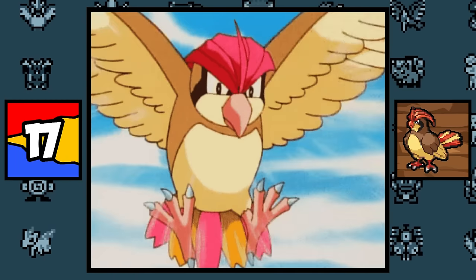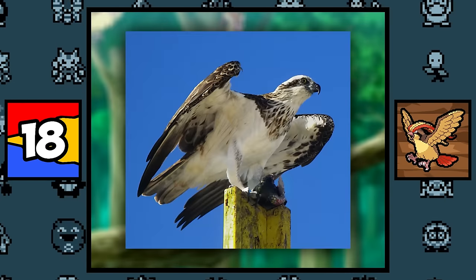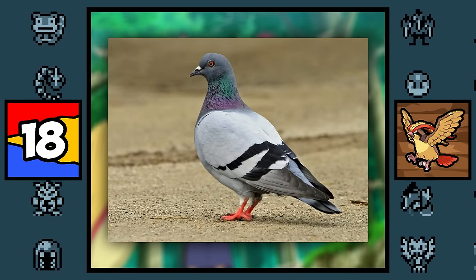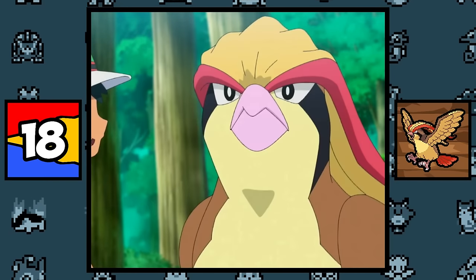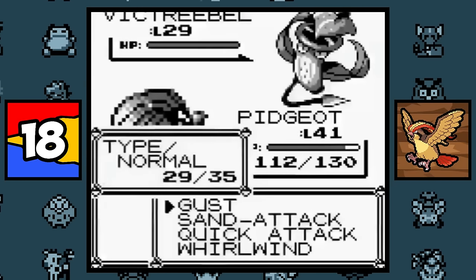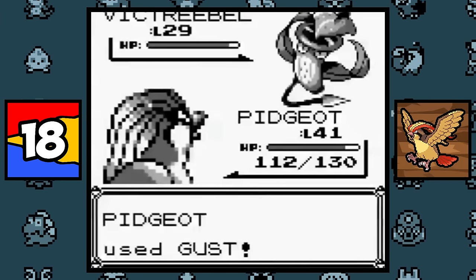Pidgey, Pidgeotto, and Pidgeot are all based on the House Sparrow, with some features from various birds like the Eagle and Osprey, and I guess a pigeon when it comes to their name, even though they are definitely not pigeons. They are also based on the Sun and Sky Egyptian gods Ra and Horus, which is apparent by their black eye markings, and that the gods have falcon heads. So I guess Twitch Plays Pokémon was onto something when they called Pidgeot Burgesus, because it is technically based on a literal god.